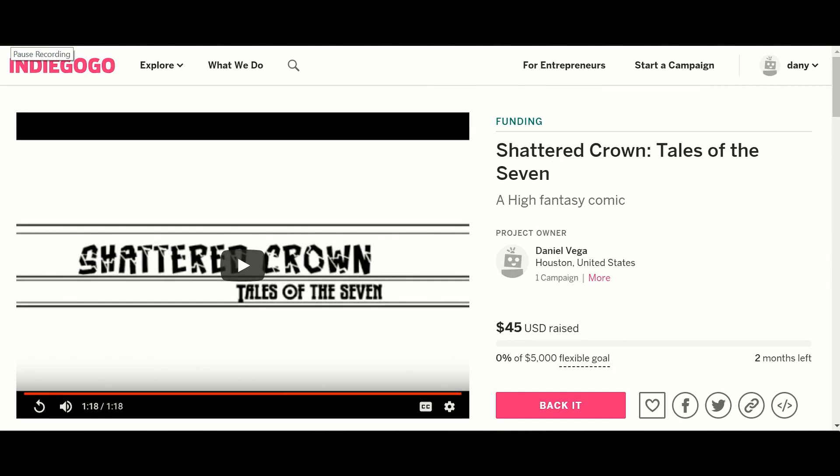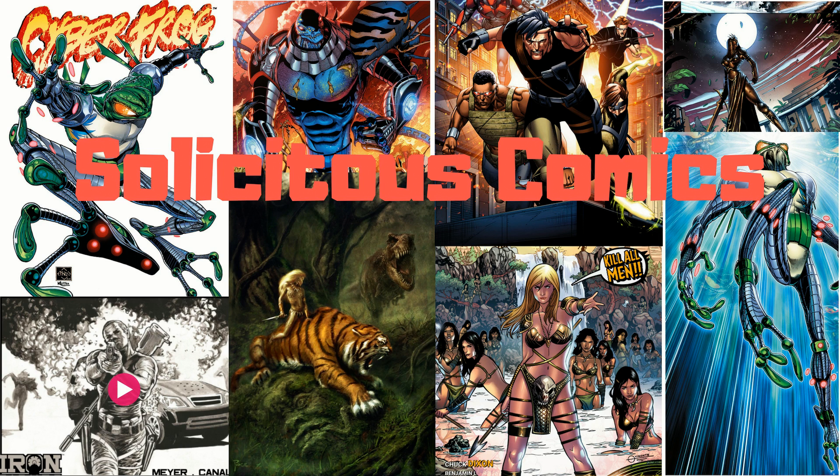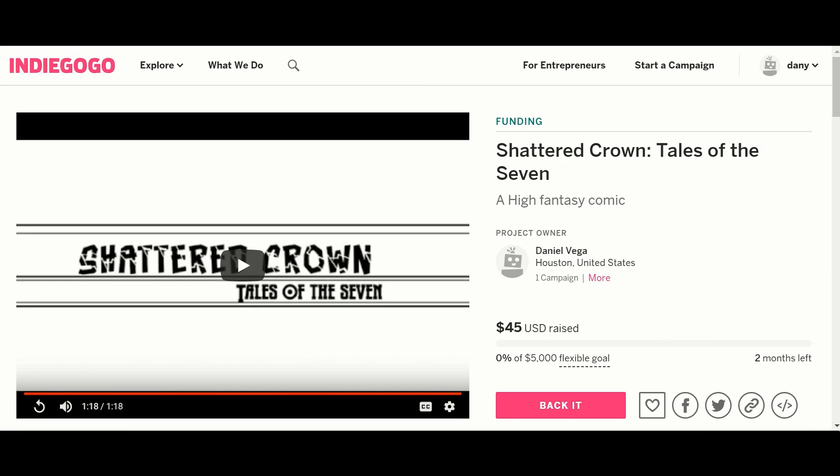Hello my friends. September 24th, 2018. This is Danny D from Solicitous Comics. Not too many of them for you today.